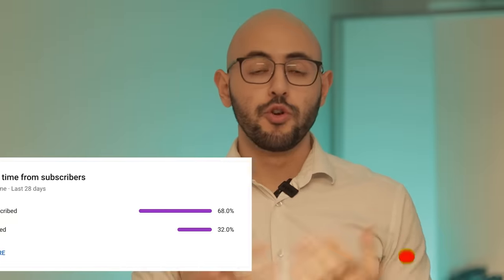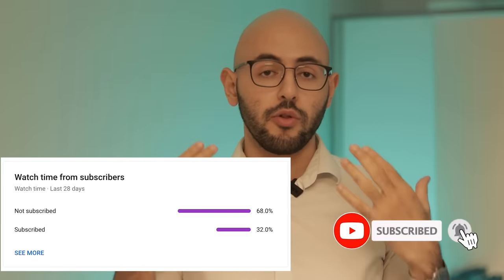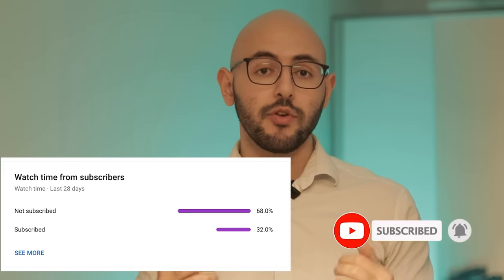32% of people who watch School of Scent are subscribed to us. If you guys want to see our channel grow, click subscribe. Let's get that number to 40%. Thank you.